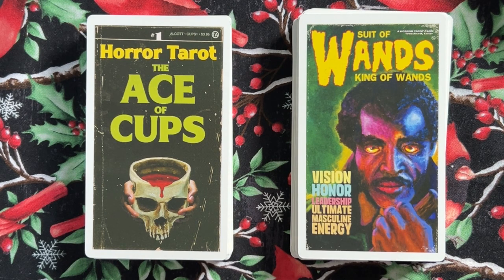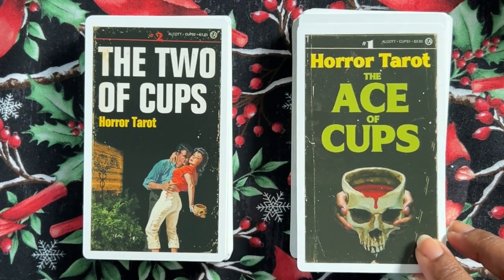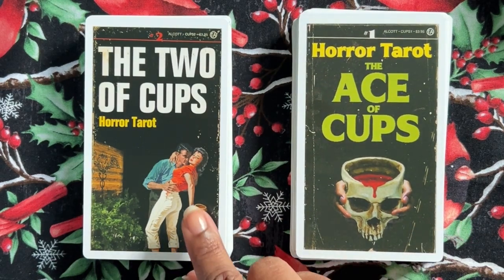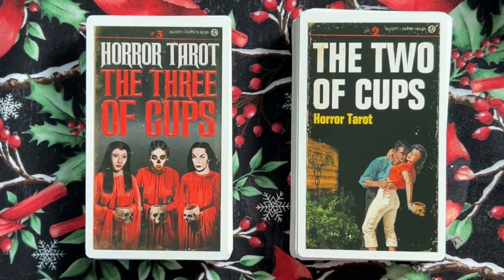So this is the Ace of Cups. For the suit of cups, the book says: 'I wanted to honor the many days I spent in the 1980s reading the horror paperbacks of the time. To give the suit a dramatic through line, I created a fictional writers group, also called Horror Tarot, and gave them a 14-volume masterwork that such a group could have produced over the decade of publishing.' So this is a 14-volume work — the Ace of Cups, the Two of Cups, like a series of books.